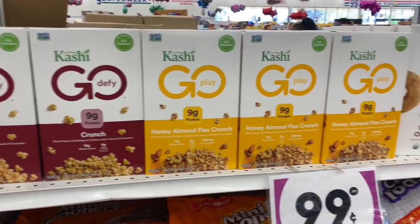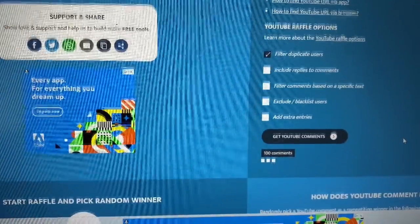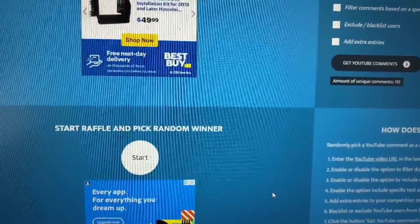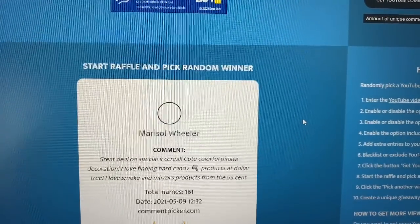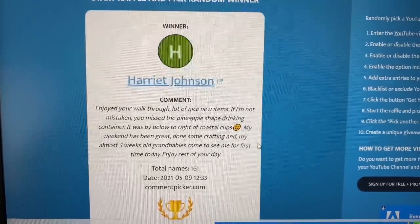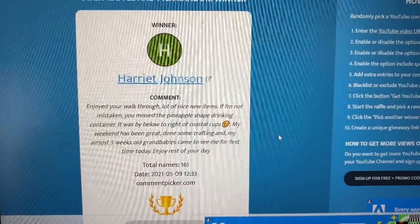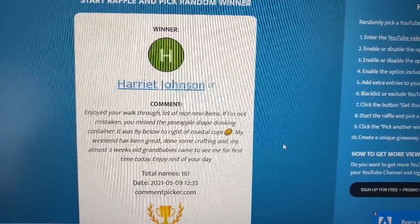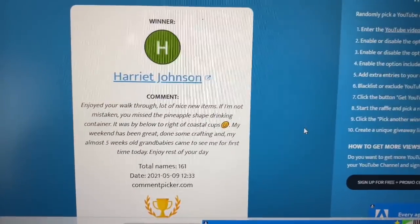It's time to pick the winner of my beauty kit giveaway! There were 161 valid entries. Let me know if you liked the giveaway format. And the winner is... Harriet Johnson! Congratulations! Thank you so much for entering. Harriet, please message me by Friday, May 14th — my email is in the description box, or you can message me on Instagram. Thanks to everyone for tuning in, have a great day, and as always, don't forget to do the 99!